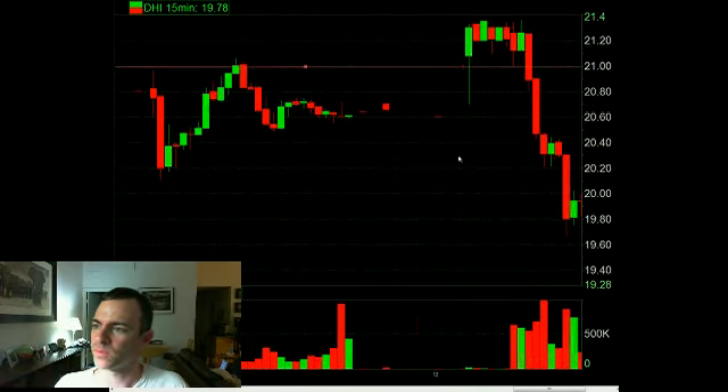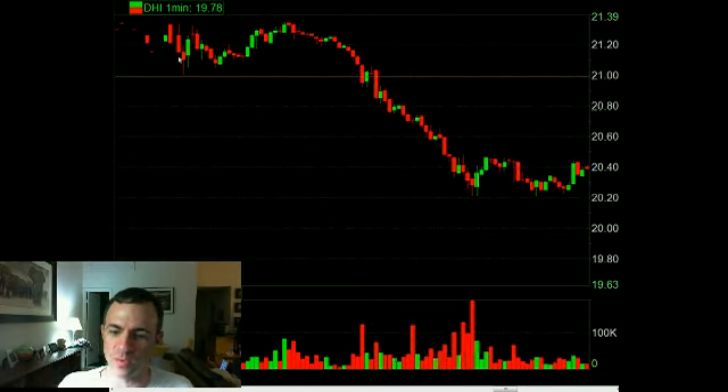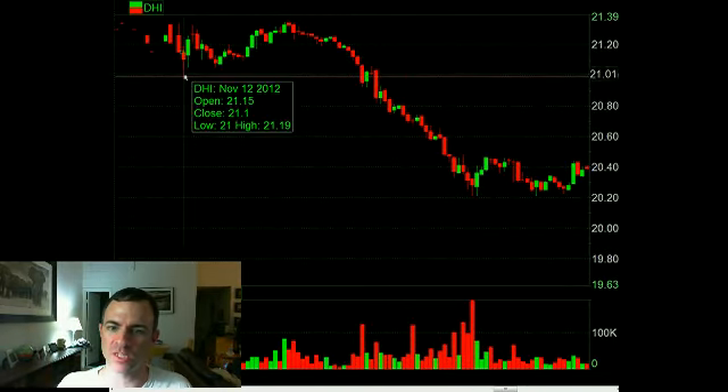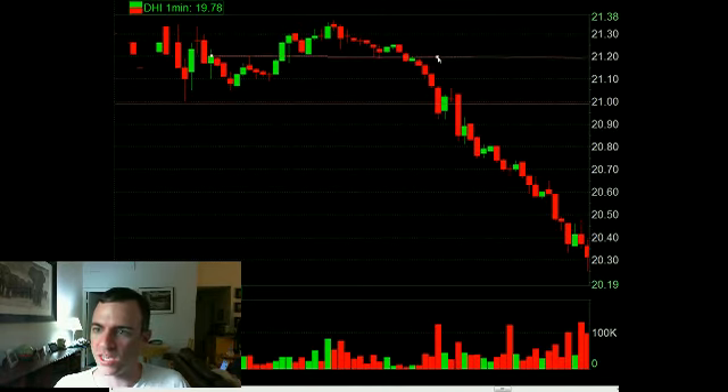On the one-minute chart, that kind of played out right on the open. Right at 9:30 this was the low - exactly what we were looking for in the morning meeting: buy it on this dropout and maybe see if you can make 40-50 cents, half of the ATR. It pulled back one more time, held higher, and actually looked pretty good as a long. But the conference call started at 10 o'clock, and what you get when a conference call starts is you can get a continuation of the move. We saw it hold that $21 level but the conference call started.